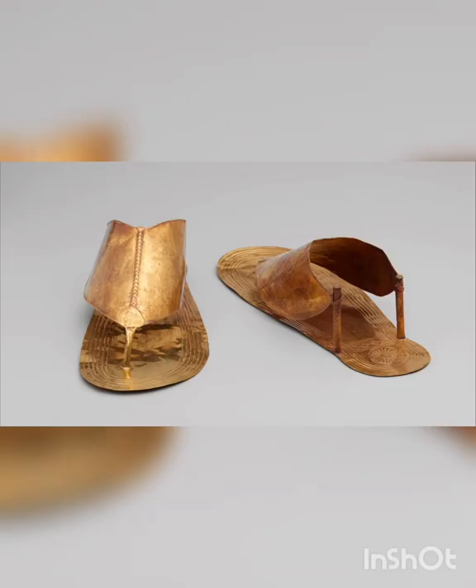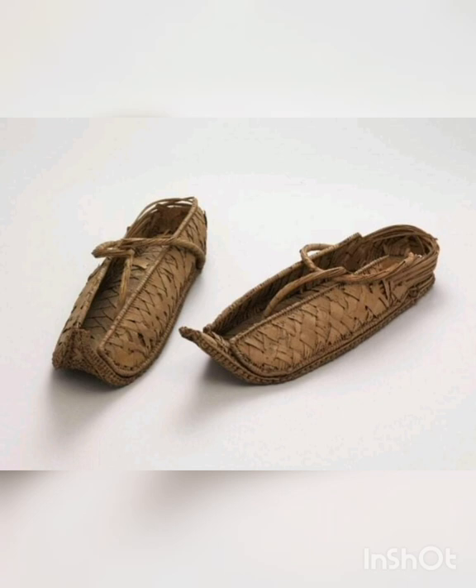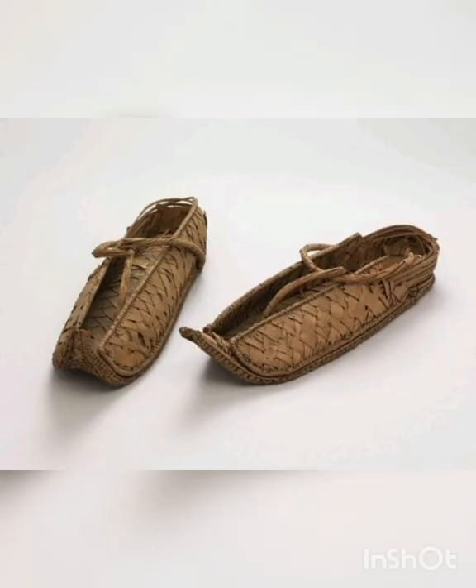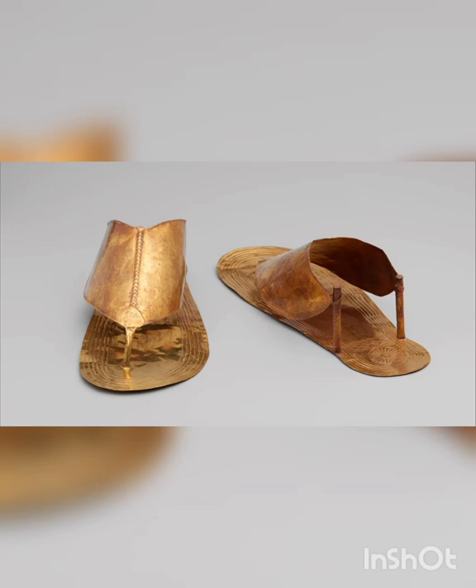7. Sandals. According to William H. Peck's 2013 book, The Material World of Ancient Egypt, the Egyptians wore footwear fashioned from the hides of cattle, goats and gazelle, or woven from plant material such as papyrus and grasses. The non-leather sandals were similar to modern flip-flops, with a strap across the instep secured by a cord between the toes, according to Peck. Members of the royal elite wore more elaborate sandals, such as these gold sandals that belonged to a queen of the pharaoh Thutmose III.